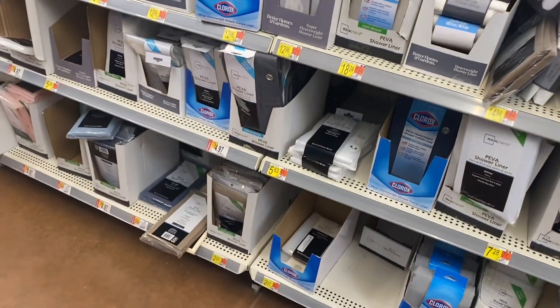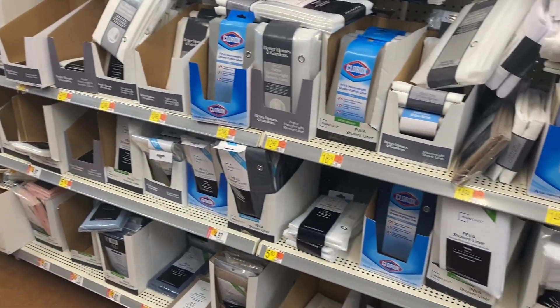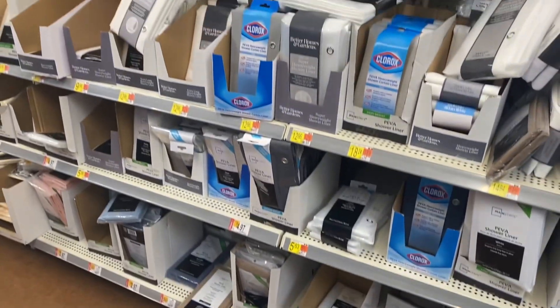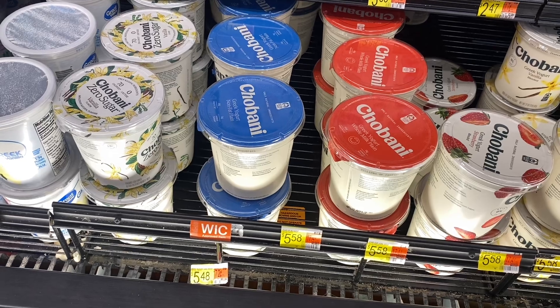The next thing I'm gonna get is a shower curtain. I think it's that one over there — it's like five dollars and it's just a plain one. I'll save the zebra print one but I'll probably just get the cheap one.